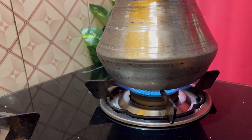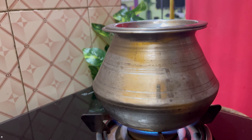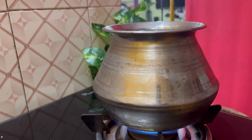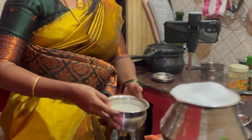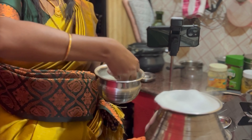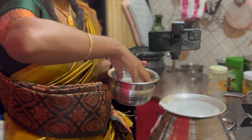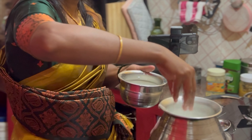We will get ready for the Pongal. In the cooker, we have made a recipe. We will try to make a recipe in this video, and I will upload the full recipe in the upcoming videos.